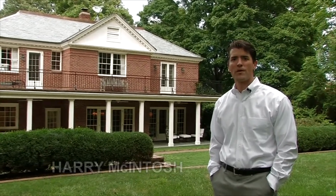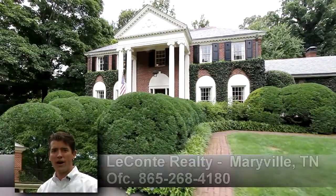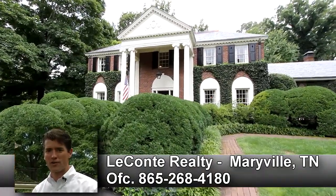We hope you enjoyed your tour of 1503 South Court Street. This is truly one of Maryville City's finest homes. Call LeConte Realty today for your own private showing.